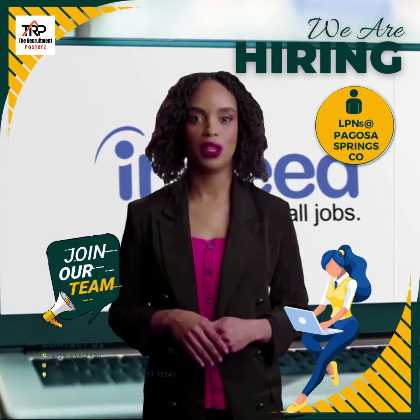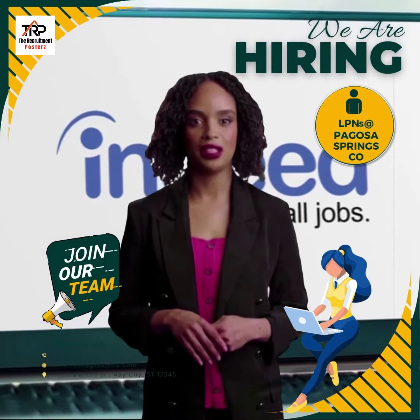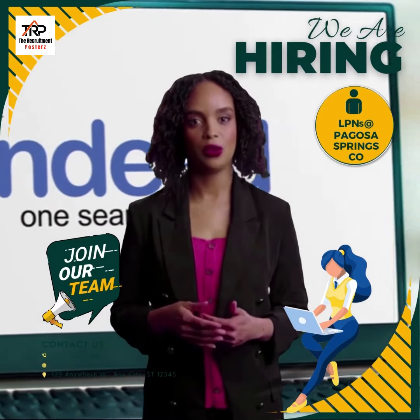Click on the link below to get complete job details and apply directly on Indeed. We will talk to you soon.